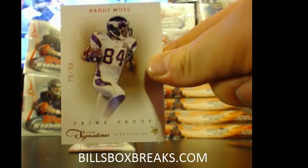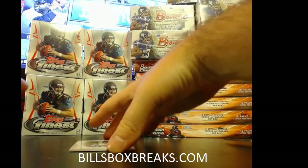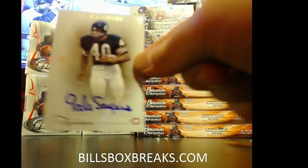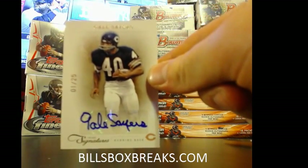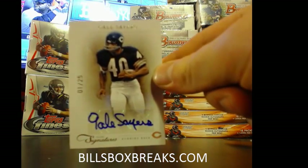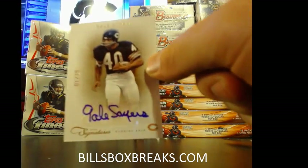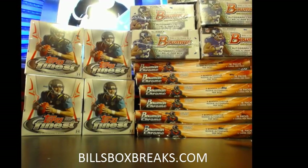Randy Moss, out of $0.99. Starting the night with a sweet hit — one out of $25, Gale Sayers. Awesome vet auto, eBay 101 to boot. That's the way we start off with some cold cuts tonight. A nice Gale Sayers auto. Very sweet.